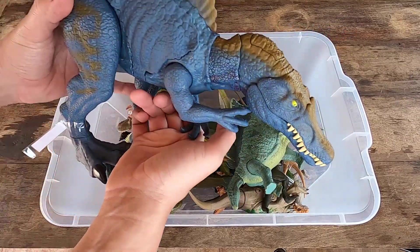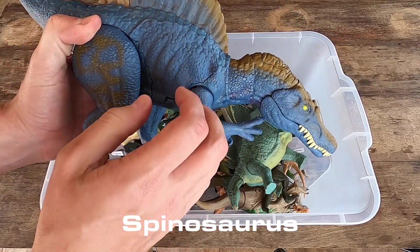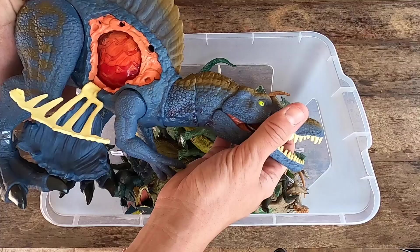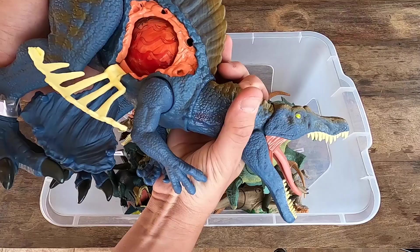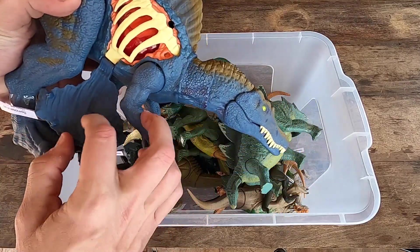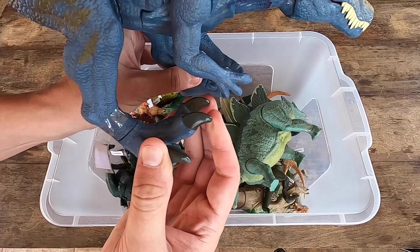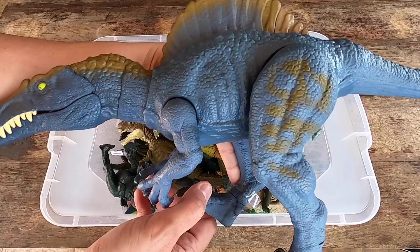Let's see guys, the first dinosaur we have is Spinosaurus. Look at this, so amazing Spinosaurus. So giant and big dinosaur here. Look at this foot, guys. Really, really nice. Let's see Spinosaurus in 3D.